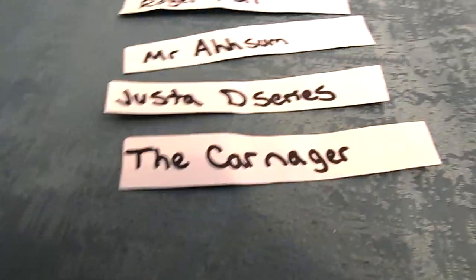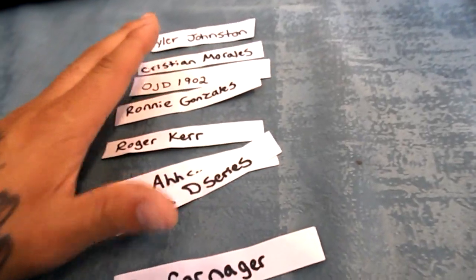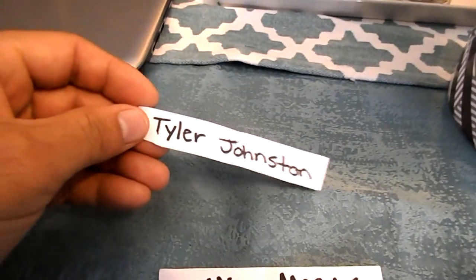What's up you guys, I know this is the video you guys have all been waiting for. We are about to pick a winner for the valve cover. These are the names of the people that followed the instructions on my other video. What I'm going to do is fold these in half, take this little can, put them in there, shake it all up, stick my hand in there and pull out a winner. So the first one going in there is Tyler Johnston.